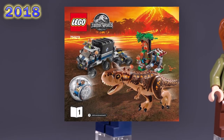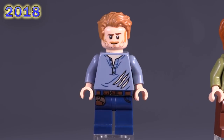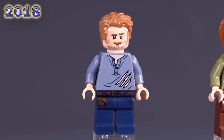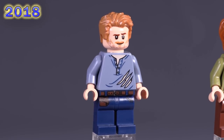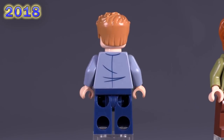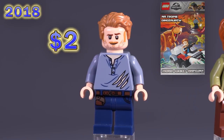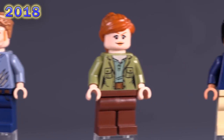Immediately we get a new Owen from the Carnotaurus Gyrosphere Escape set — same expression, same pants, same hair, but a different torso with a rip in the side. That's actually a kind of nice print to get if you want to make a custom Ash from Army of Darkness. He also appeared in a little booklet from Poland as a release. He's worth the same as the other versions of Owen.